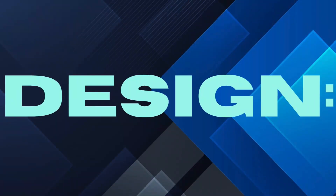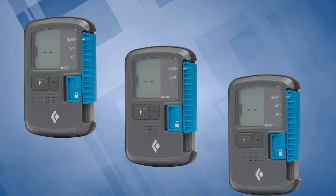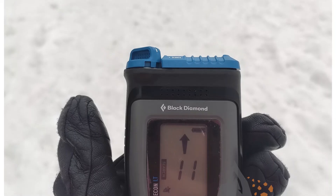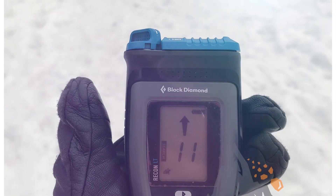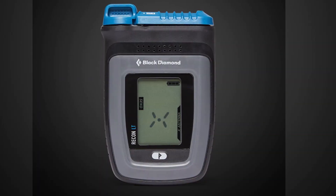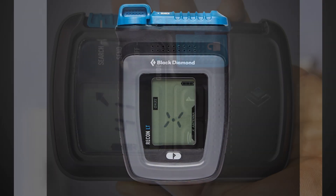Design: the Recon LT is one of the slimmest and lightest beacons on the market. With its streamlined design and simple interface, it's easy to use, even with gloves on. The one-button operation is intuitive, perfect for fast, in-the-moment decision-making. Weight: weighing just 137 grams, the Recon LT won't weigh you down.